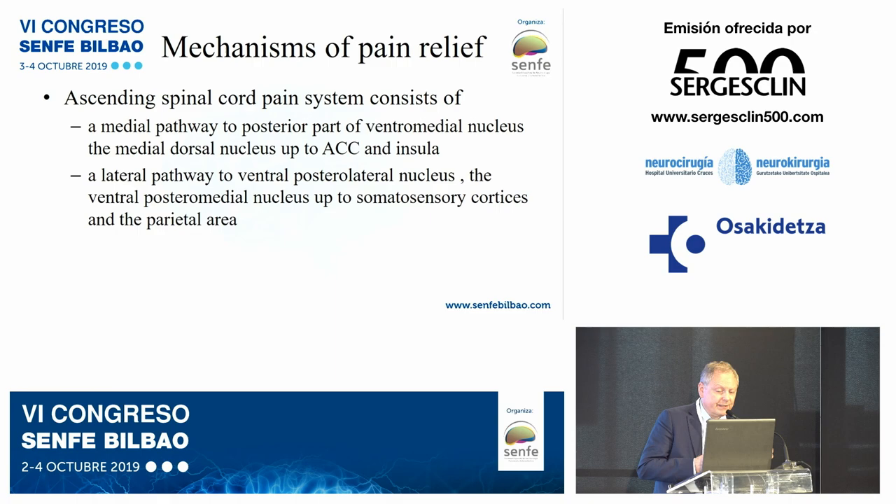The ascending spinothalamic system consists of a medial pathway to the posterior part of the ventral medial nucleus and the medial dorsal nucleus, up to the anterior cingulate cortex and insula — this is devoted to the sensation, quality, feeling, and psychological effect of pain. The lateral pathway goes to the ventral posterior lateral and ventral posterior medial nuclei, up to sensory cortex and parietal area, and is responsible for quantification of pain. In summary, the three mechanisms are: cortical control over the thalamus, implication of endogenous pathways, and modulation of the interlaminar nuclei ascending from the spinal cord.